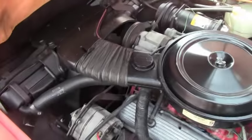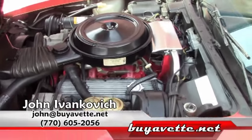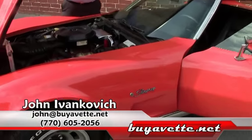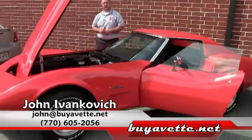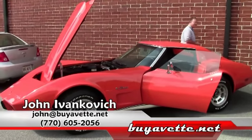Give me a holler: 770-605-2056 or email me at john@buyavet.net if you'd like to know more about this. There are hundreds of Corvettes we have in stock, and if I don't have it, I bet you I can find it. We'll see you on the road.